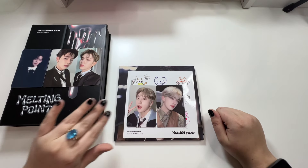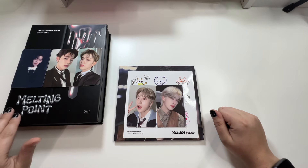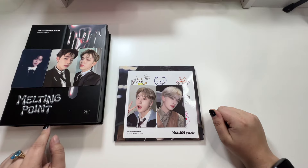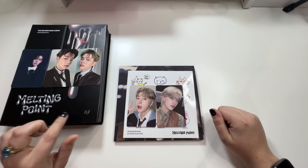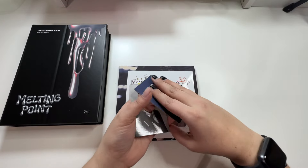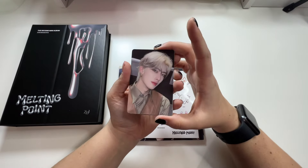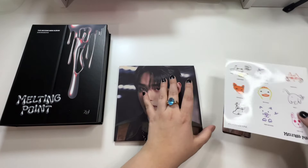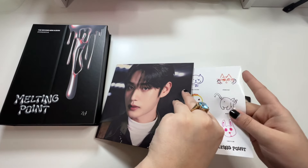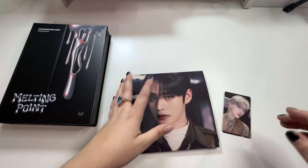That was it for ZB1. I really loved these albums and I'd like to buy the other versions of this album just to see what they look like. I enjoy opening albums for groups I don't really know the members of because it makes it an experience — sometimes I feel like I do the same old same old with the groups that I like, but that was fun.